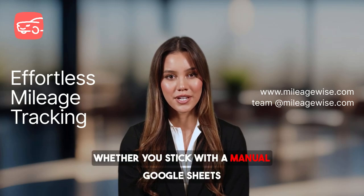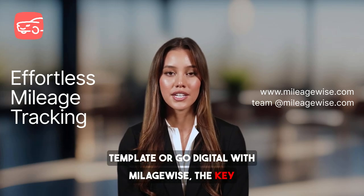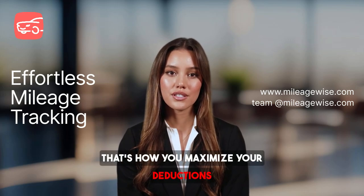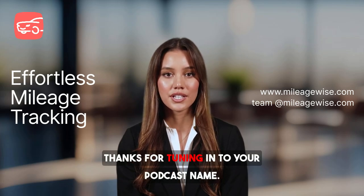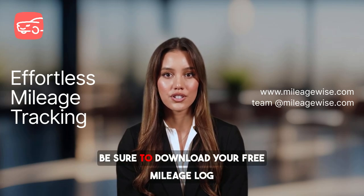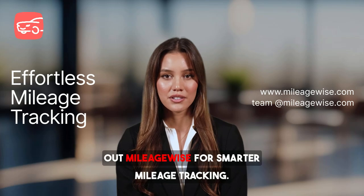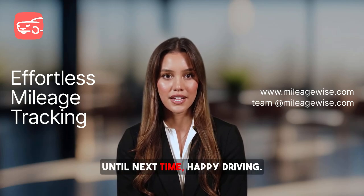Whether you stick with a manual Google Sheets template or go digital with MileageWise, the key is to stay consistent and accurate — that's how you maximize your deductions and stay compliant with IRS regulations. Thanks for tuning in. Be sure to download your free mileage log template — link in the show notes — and check out MileageWise for smarter mileage tracking. Until next time, happy driving!